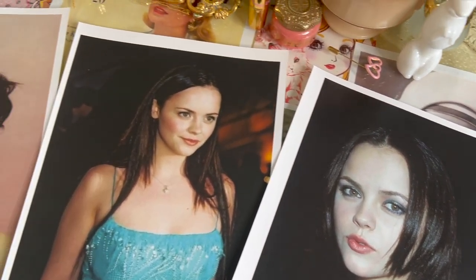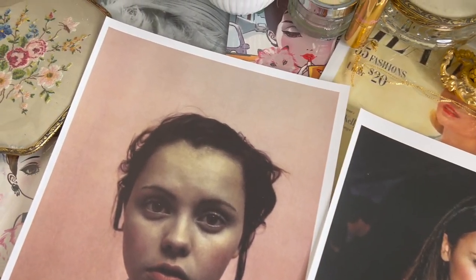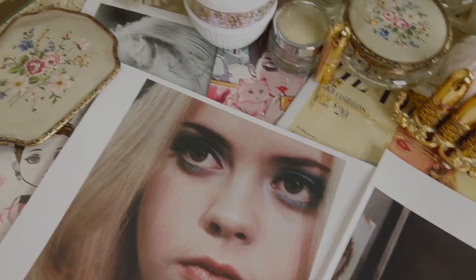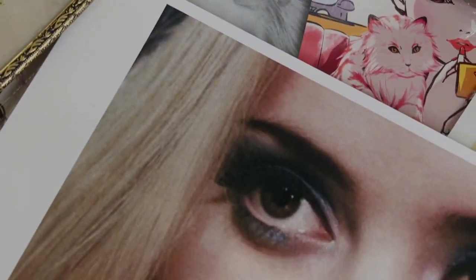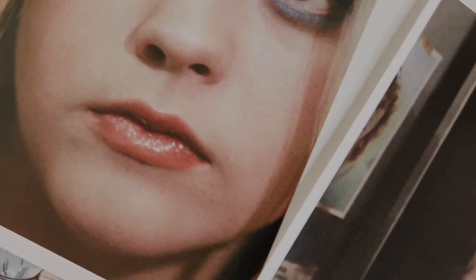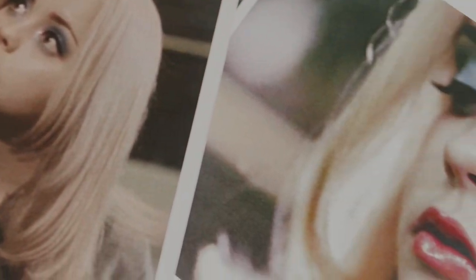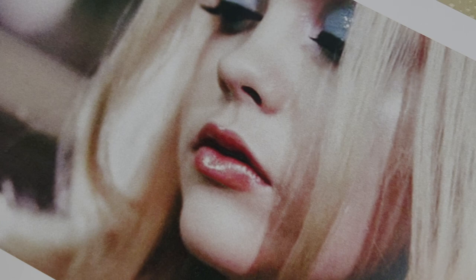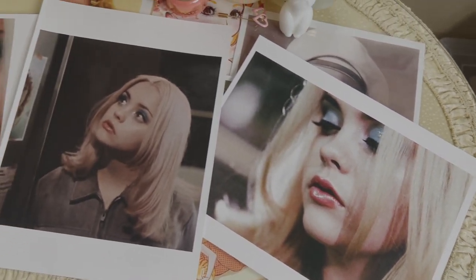It looks like she just had a baby as well. Before we jump into her beauty products, let's talk a little bit about Christina Ricci. I recently watched the movie Buffalo 66 — it's an awesome movie from 1998 and I love her vintage makeup in it. She has this crazy blue eyeshadow and I love the 1960s look she's going for. It's a weird mix of a 1960s and 1990s feel, and I think she did a great job.